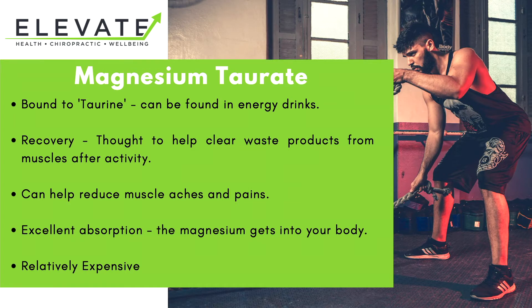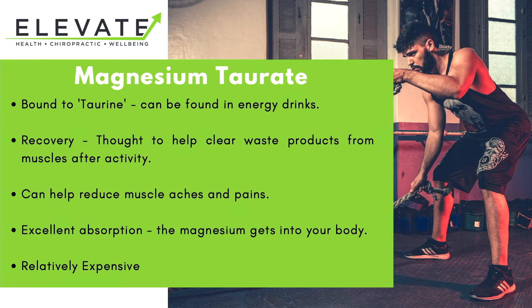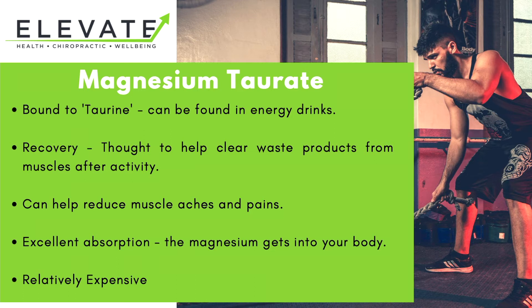Next on our list is magnesium taurate. This is where magnesium is bound to taurine — an ingredient you may have found in some energy drinks. Magnesium taurate is very good for active people who are looking to help their recovery and get rid of any unwanted muscle aches and pains. It has fantastic absorption, and while it is relatively expensive, sometimes it's worth spending that little bit of extra money to get something that is overall going to be effective for you.